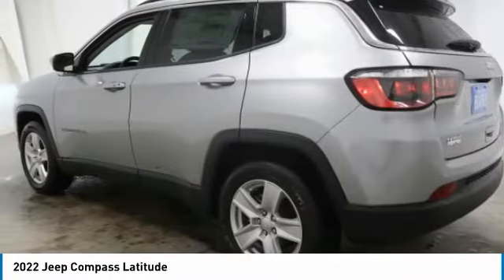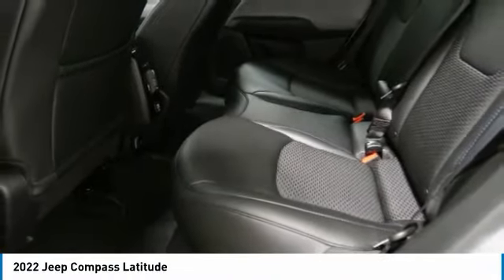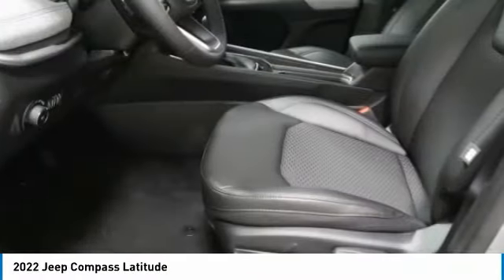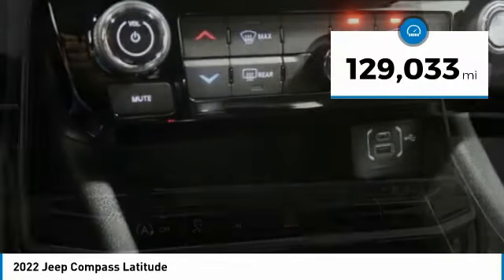It features electronic variable valve timing that continually changes the torque curve, bringing more versatility to the 165 peak pound-feet of torque, and more capability to the 172 peak horsepower. This vehicle has less than 130,000 miles.